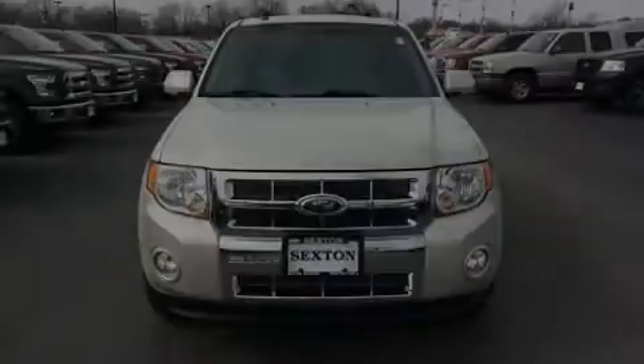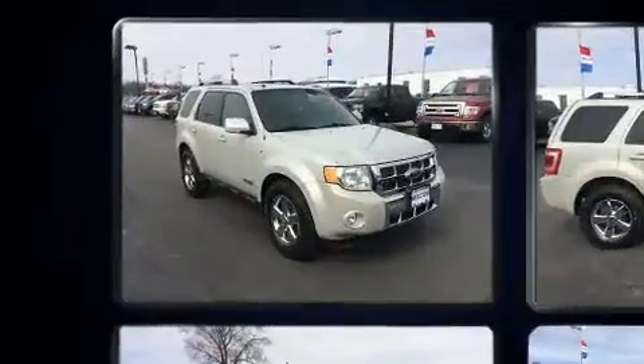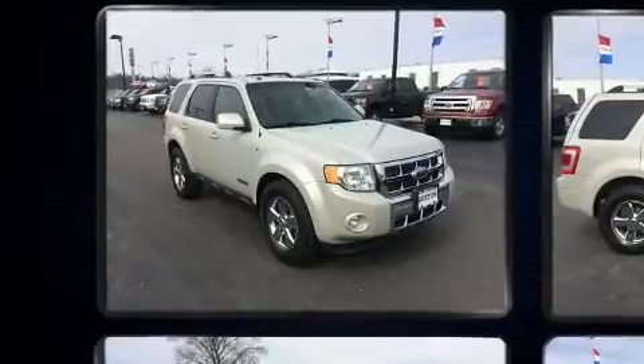Sensibility and practicality define the 2008 Ford Escape. Under the hood, you'll find a six-cylinder engine with more than 200 horsepower, providing a smooth and predictable driving experience.